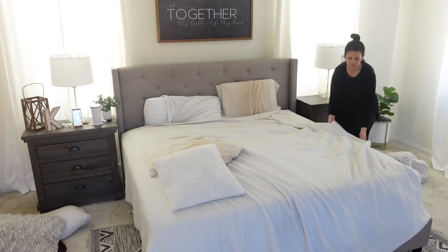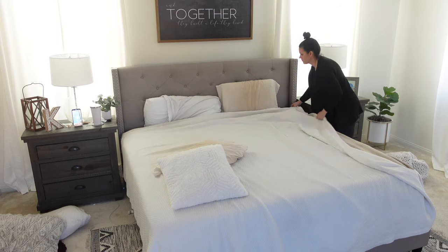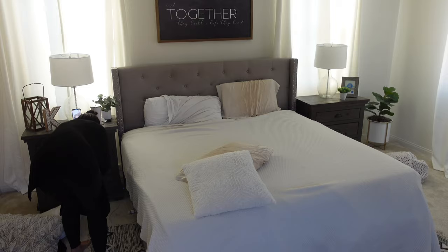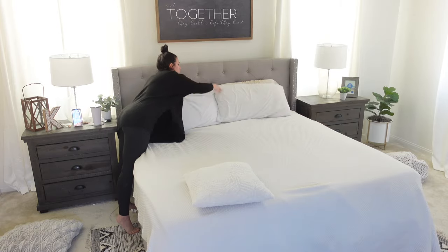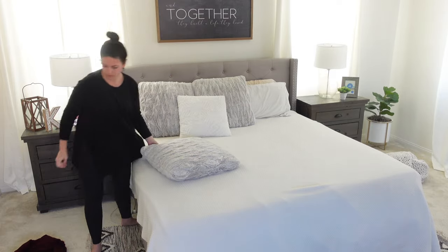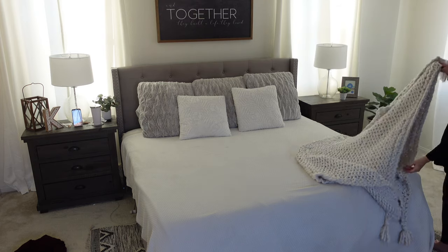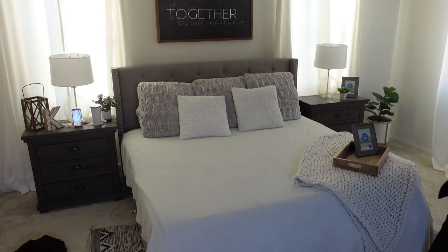So recently I've been getting really bad about making the bed. Sean can testify that I have been really bad about it, but I always feel better when the bed is made and it just kind of starts my day off right. I feel like I've heard so many people talk about how making your bed in the morning is such a good way to start your day with productivity, and it's so true — if you can do one thing and make it look really nice, you're encouraged to keep doing that with other things.